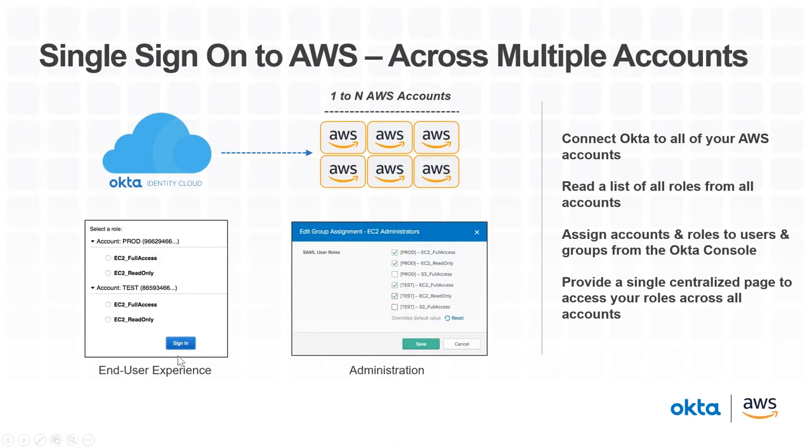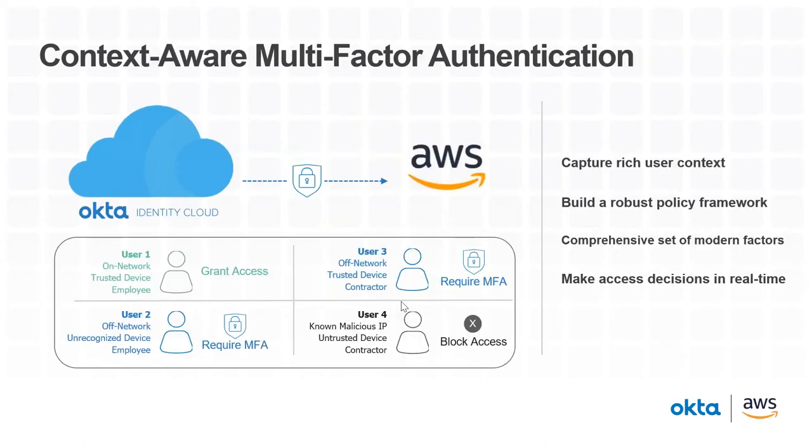From the end user's perspective, they're prompted from a single place to see a list of all their accounts and log into any of the different roles they specifically have access to. Administration is also very simple — if I was assigning a group of EC2 admins to Amazon, I get a nice single pane to view all my different accounts and different roles, and just check the boxes next to which ones I want my users to have access to. Very powerful and flexible solution.